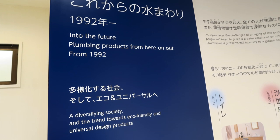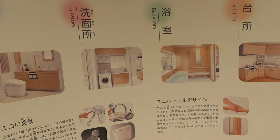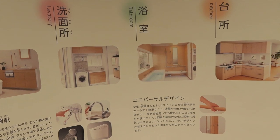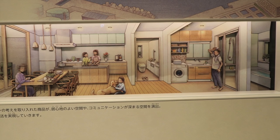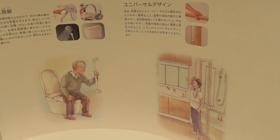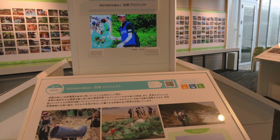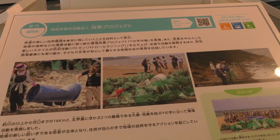From 1992 to the modern day, there's more of a focus on eco-friendly and universal designed products. They have a global environmental vision and are working with organizations to do good things, like beach cleanups.